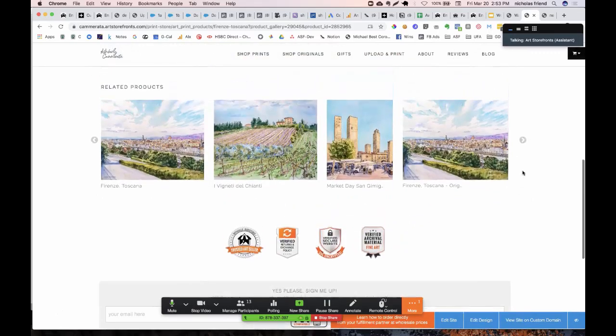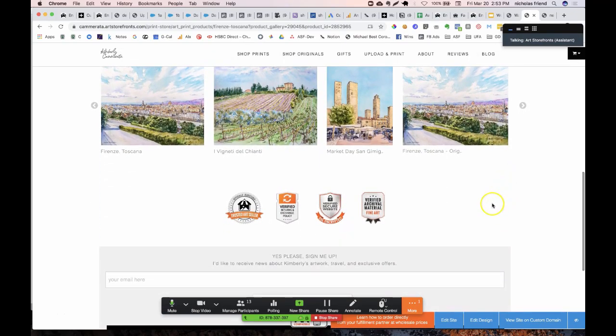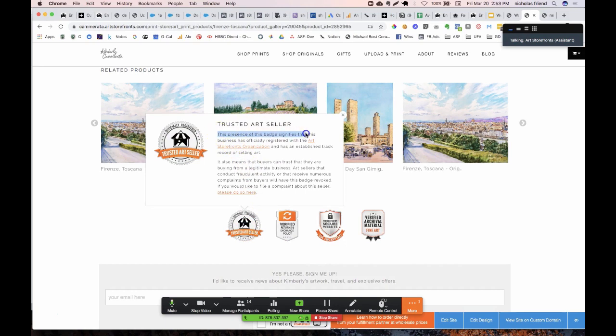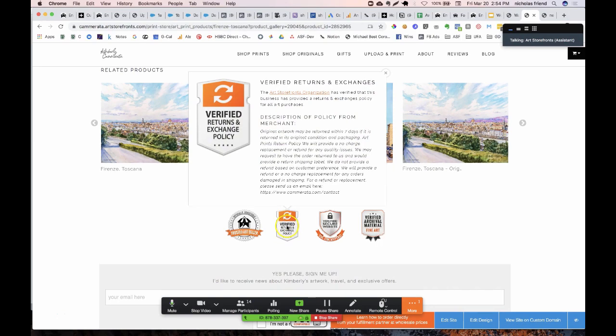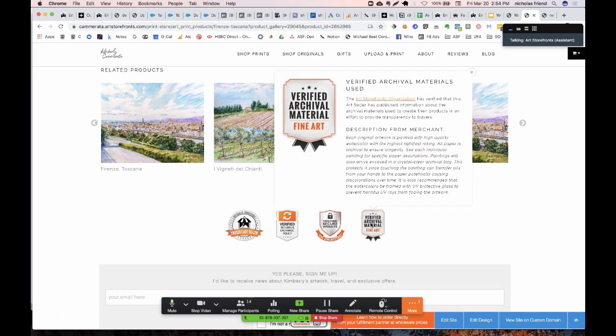As I start checking out whether I'm going to buy, I look for whether I can trust this person. Kimberly has all of these trust badges that look really legit. 'Trusted Art Seller' — the presence of this badge signifies this business has officially registered with the Art Storefronts organization and has an established track record of selling art. Buyers can trust they're buying from a legitimate business. There's a third-party trust layer that Art Storefronts provides. She's also got a verified returns and exchange policy, a secure website badge, and she makes it clear that the materials she uses are archival fine arts materials that will last and retain their value.